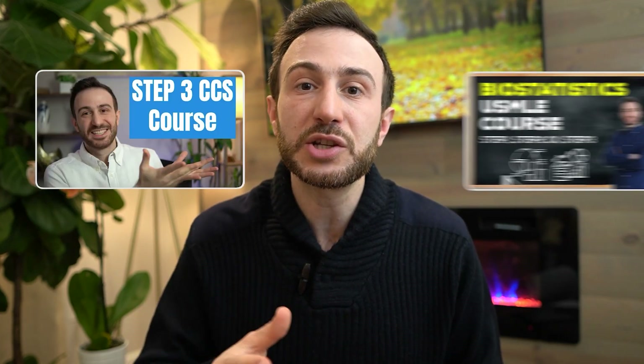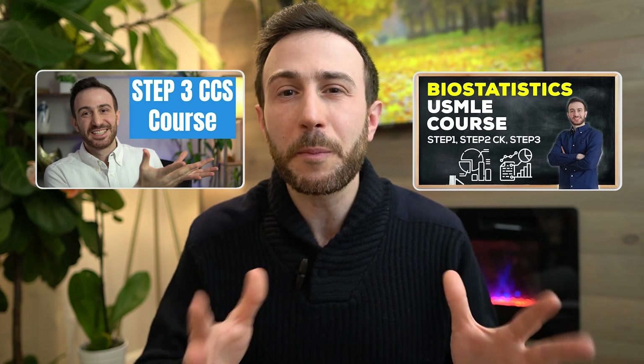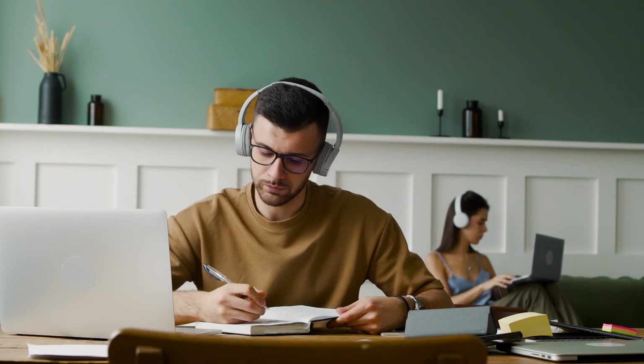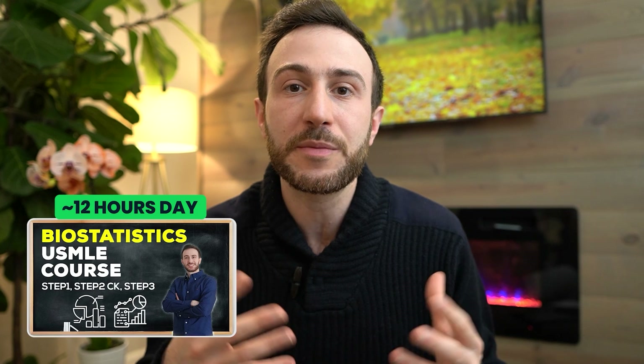Two additional resources I recommend are the Match Guy Step 3 CCS course and the Match Guy Biostatistics course. The Step 3 CCS course will take about 5 hours and gives you an idea of how to solve questions on the CCS platform. Starting with it before you study CCS cases will save you time figuring out the platform, how to put in orders, and what the appropriate order is. The Biostatistics course takes around half a day and covers all the high-yield topics, because Biostatistics is very heavily tested on the Step 3 exam.